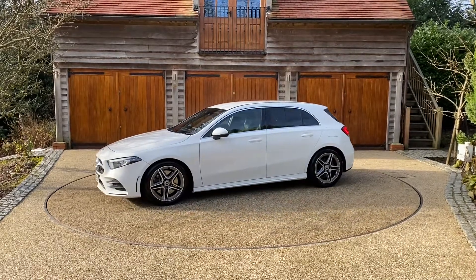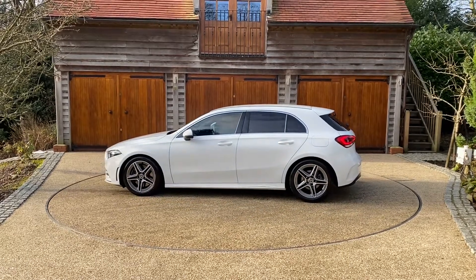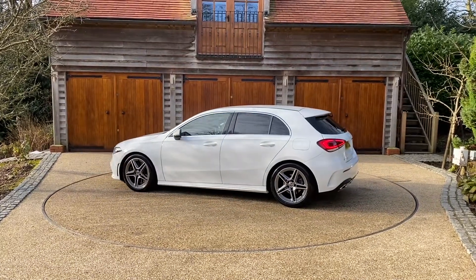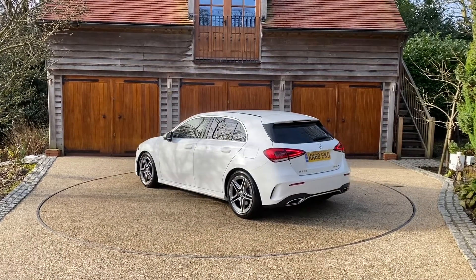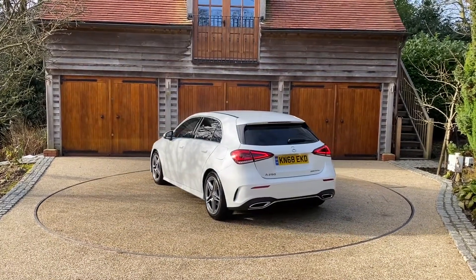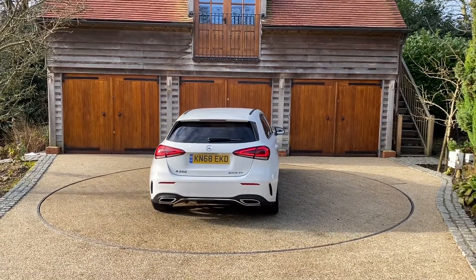It's a one-owner from Nucar and it's in polar white with 18-inch AMG 5 twin spoke design alloys. The vehicle has done 14,550 miles and it's in showroom condition. It'll be supplied with full service history and you'll also receive the balance of the manufacturer's warranty which expires in October 2021.